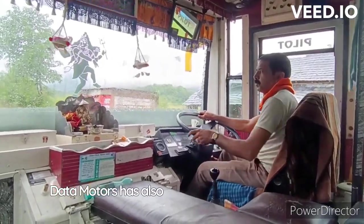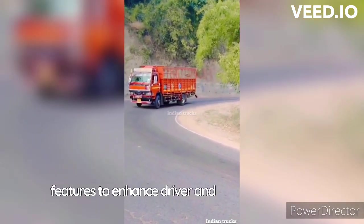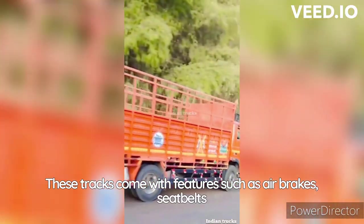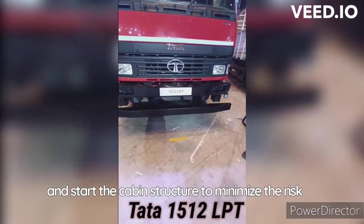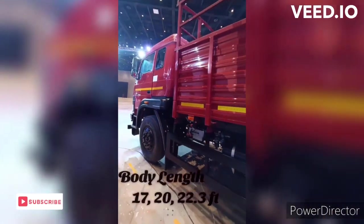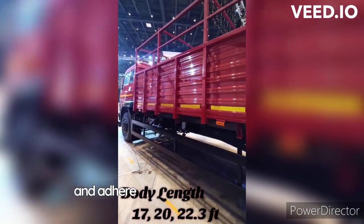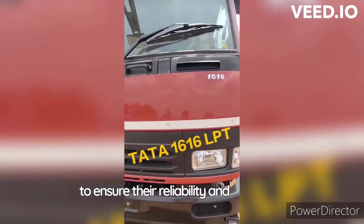Tata Motors has also incorporated various safety features to enhance driver and passenger safety. These trucks come with features such as air brakes, seat belts and a sturdy cabin structure to minimize the risk of injury in the event of a collision or accident. Additionally, the trucks undergo rigorous testing and adhere to industry safety standards to ensure their reliability and durability.